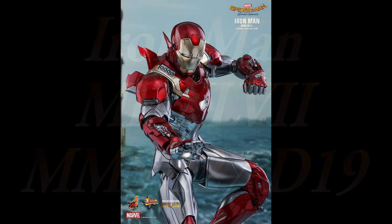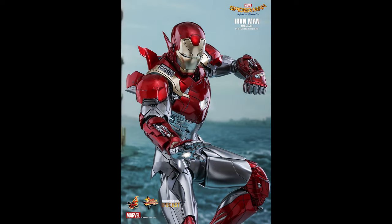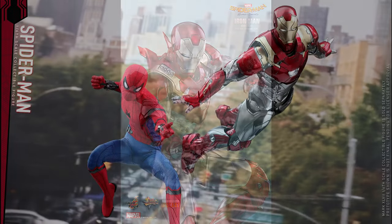Hey, what's up? Siri Aramut here. Check this out. This is a short video to share with you the announcement of the release of the new Spider-Man Homecoming Iron Man Mark 47 Hot Toys MMS-427D19 1/6 scale collectible figure.